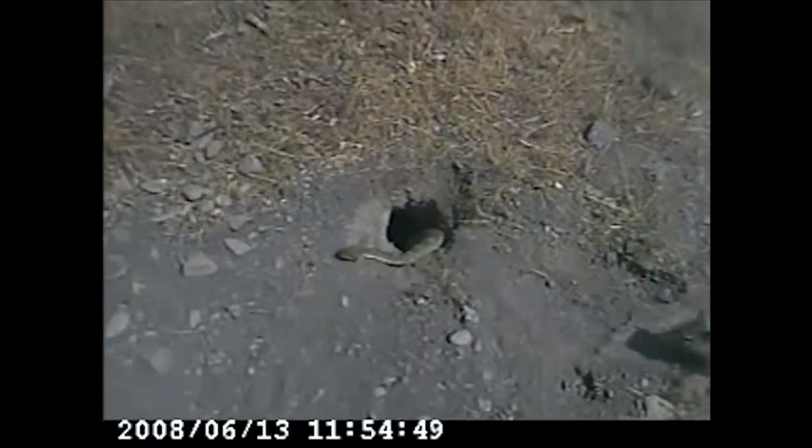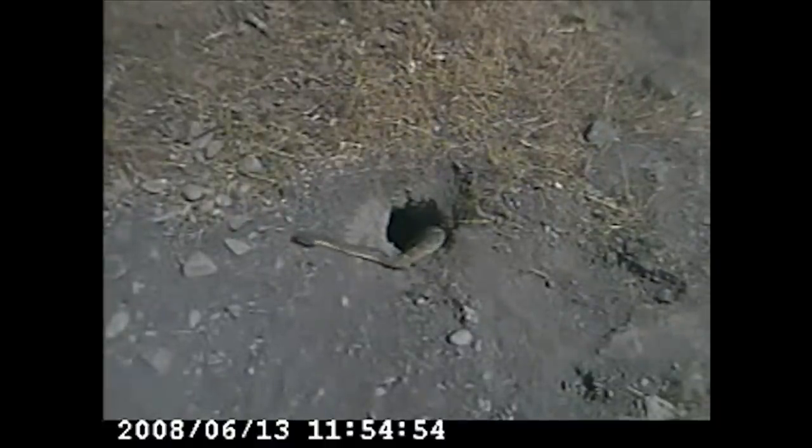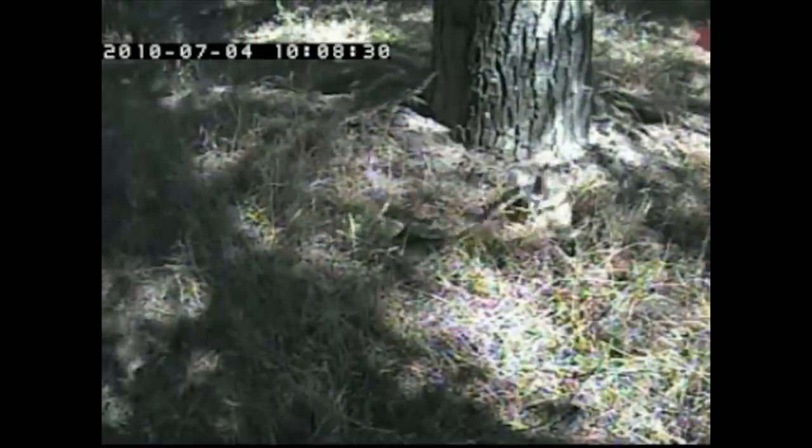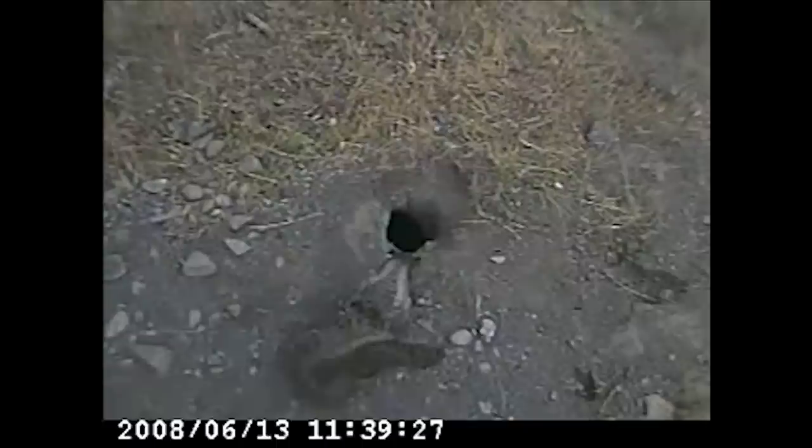Rattlesnakes detect heat very precisely with a specific organ called a pit organ. They use this organ to hunt other animals — to basically see in the dark. What the squirrels have learned to do is heat their tail to ward off these rattlesnakes, knowing that the rattlesnakes have the ability to see their heat signature.